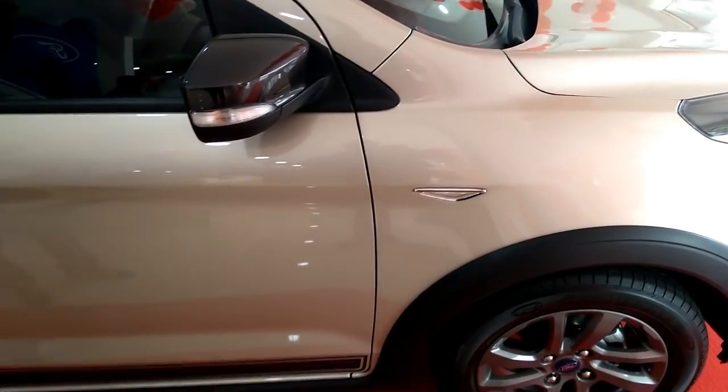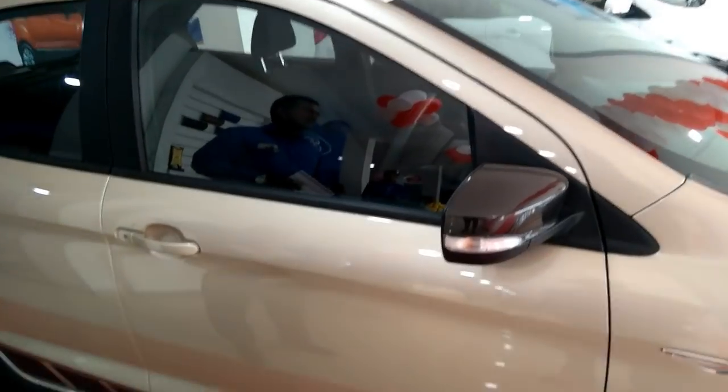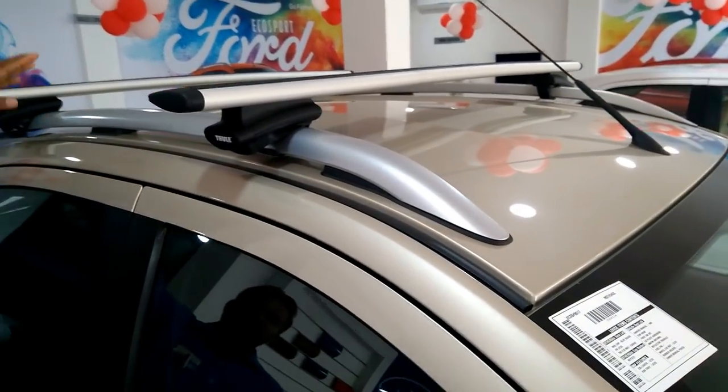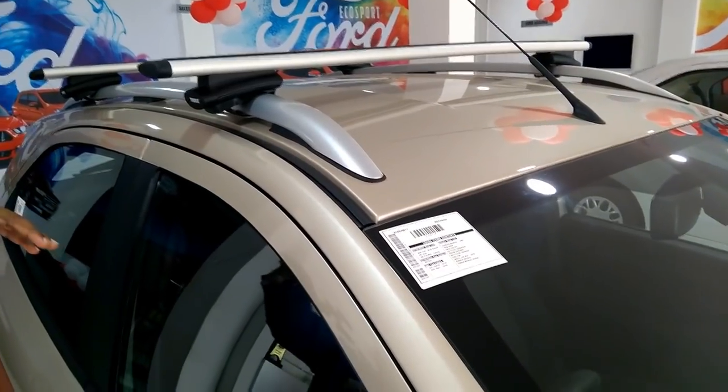This includes the tough-looking cladding, the flared-out silver bash plates, and the stickering that runs along the side. It has got a set of roof rails that support up to 50 kilograms of weight, and for some added versatility, you can choose roof crossbars as an option too.